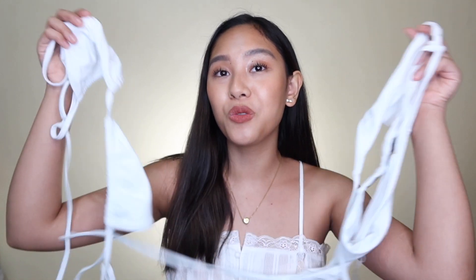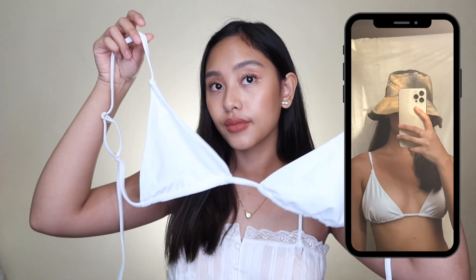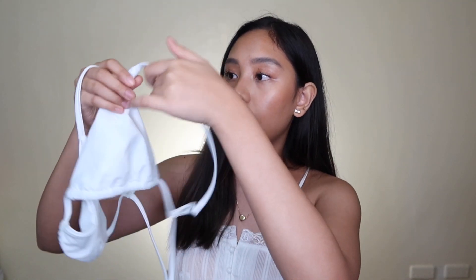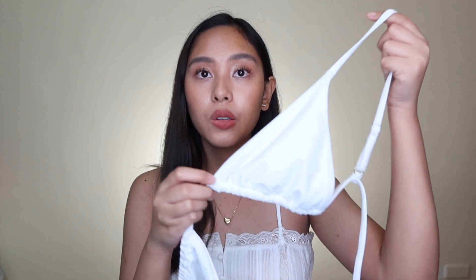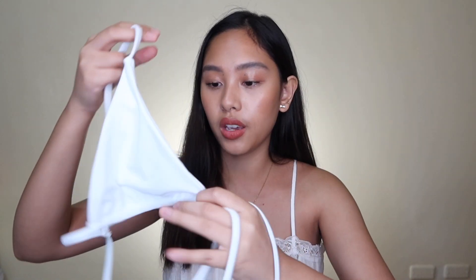For the second bikini, it's this white bikini and this is my number one out of all the bikinis I recently got. What I love most about it is its price — I got this for only 248 pesos. It's called the Zaful Tie String Bikini Swimsuit. This is how the top looks — it has a fixed part at the front but it's still adjustable at the back. The strap is also adjustable so you can make it tighter or wider depending on your preference.